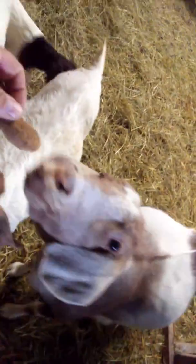Goats are almost worse than my dogs. I ain't got no more treats - oh wait, I got one more. He wants it.